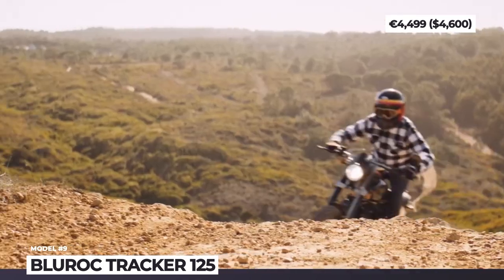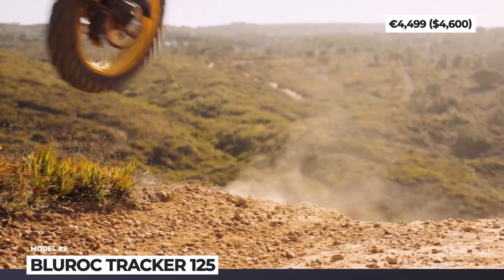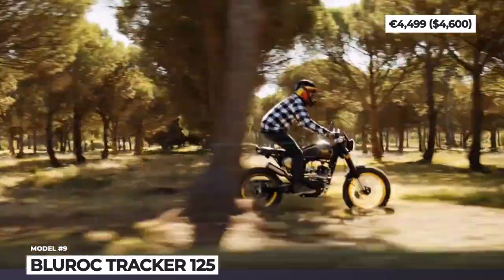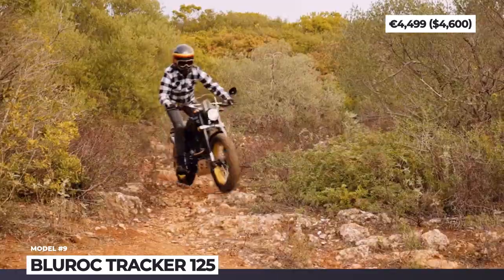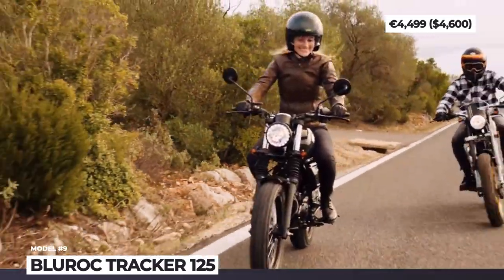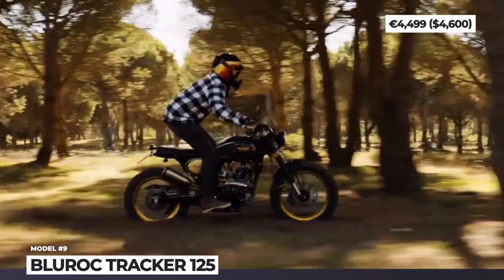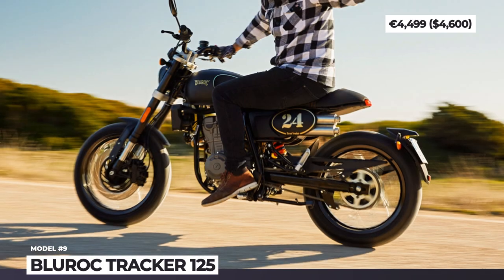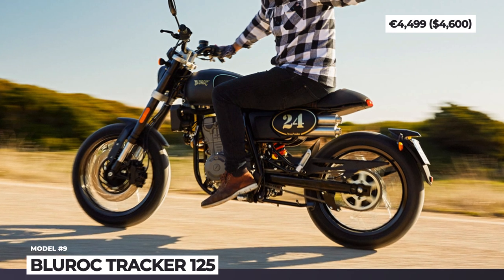BlueRock Tracker 125. Previously known as Bullet Motorcycles, in 2022 this Belgian company was rebranded after its most famous model. Despite the name change, BlueRock continues exporting affordable and stylish motorbikes from Asia to Europe and selling them under its own brand. The latest addition to the range is the Tracker 125, inspired by flat-track bikes.